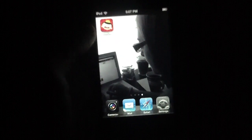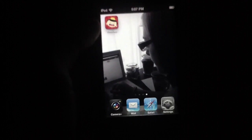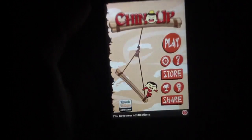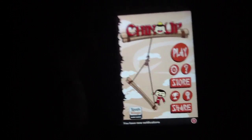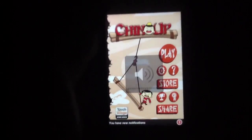We've seen a lot of clones within the genre, but we're happy to announce that today's offering is not in the slightest a clone, but is rather its own unique and original game with a unique concept. The application itself is called Chin-Up.